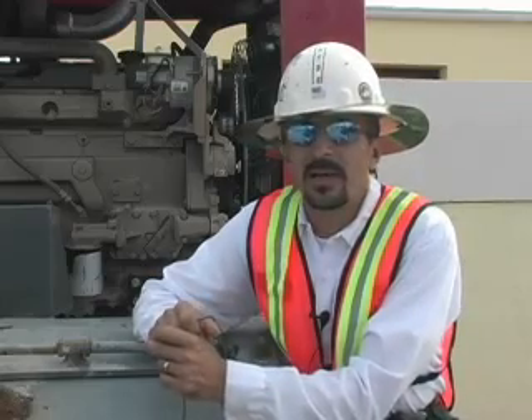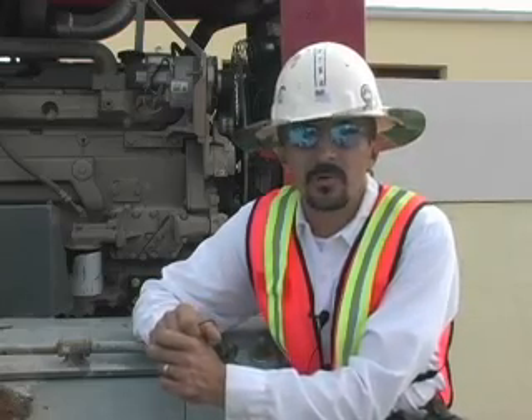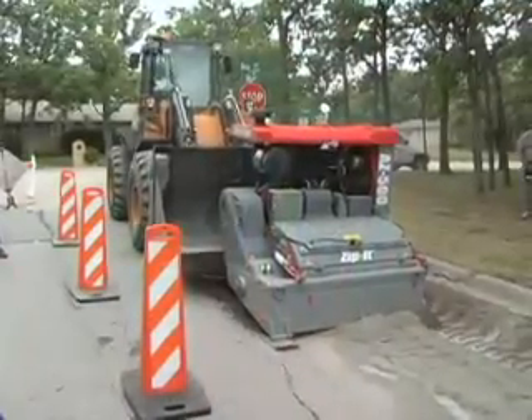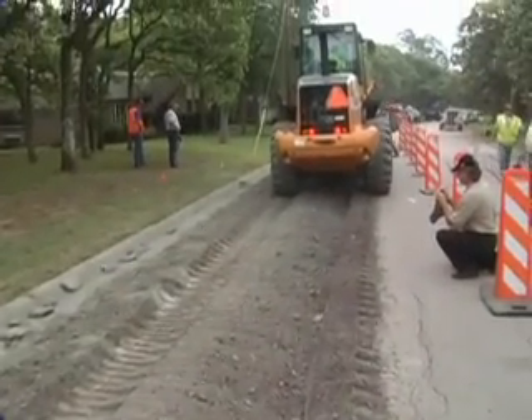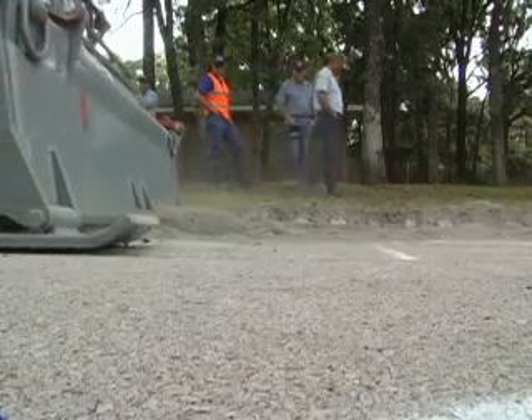Not only do we use it for our pipe crews, but even on a road crew. When we go into a neighborhood and have to rebuild the roadway, we don't haul off the old roadway. We zip it. We use that material to stabilize our subgrade.